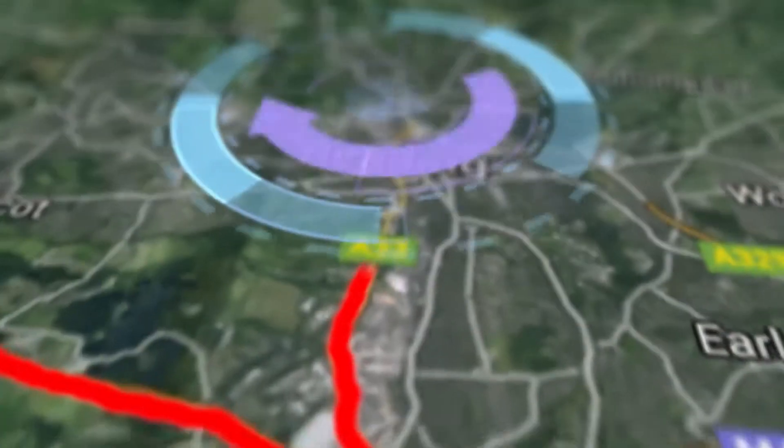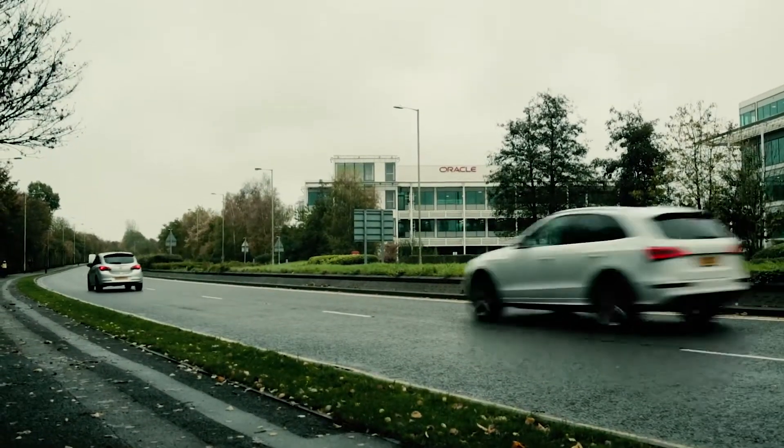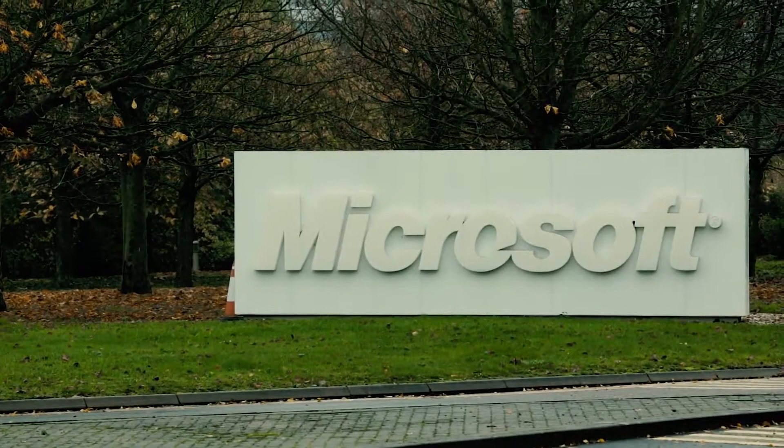Our final geocache is hidden in Reading, at the Thames Valley business park — home to one of the most famous tech companies of all: Microsoft. We're in Reading now to find our fourth and final geocache. The smartphone app says it's around here somewhere, so let's go and have a look.